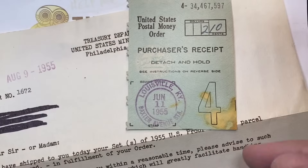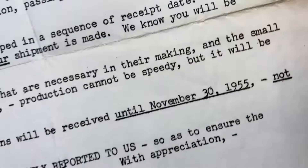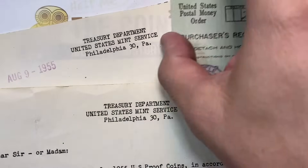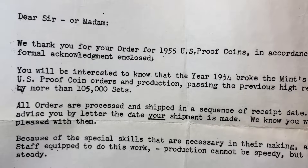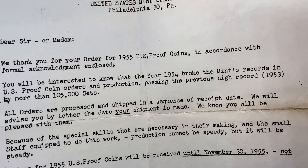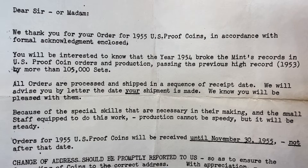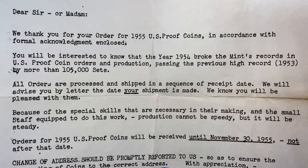Dated June 11, 1955, from Louisville. Here we go — this is another Treasury Department letter, sir or madam. This one had the order number on it, and it was dated. 'We thank you for your order.' You'll be interested to know that the year 1954 broke the mint's record of U.S. coins ordered and production, passing the previous high record of 1953 by more than 105,000 sets.